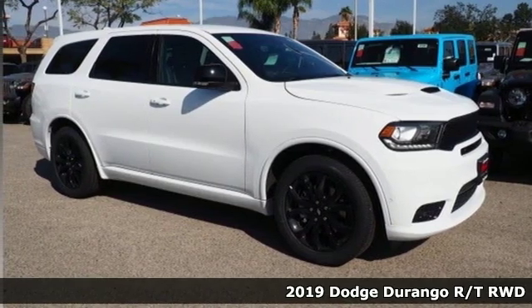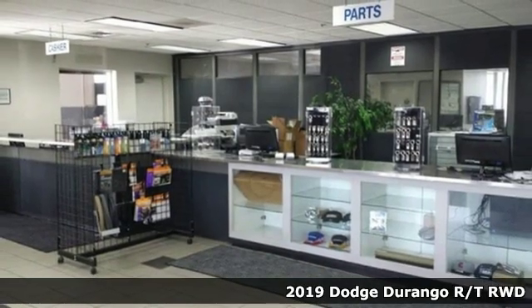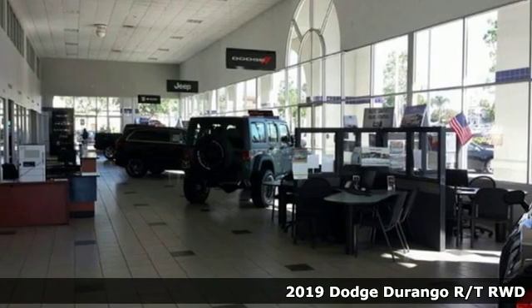It's a new 2019 Dodge Durango. With incredible power, space and safety, adventures spring to life with the all-in Durango.